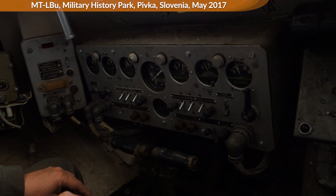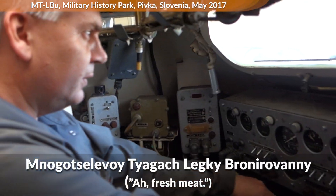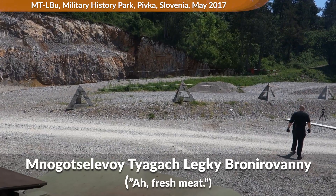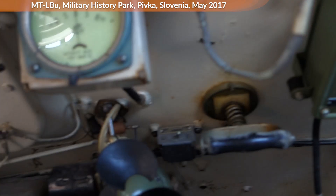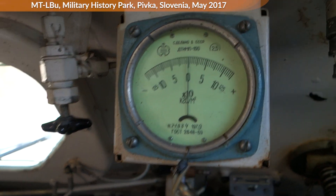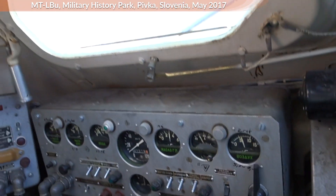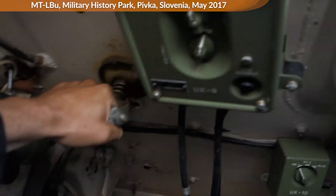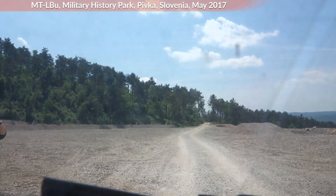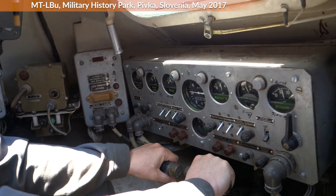So what is the MTLB? The full name gives a good general idea — it is called Mnogotselevoy Tyagach Legky Bronirovanny, which literally means multipurpose towing vehicle light armored. So basically an armored prime mover or tractor. One typical role was towing anti-tank guns, artillery or mortars. While the weapon was towed outside, inside the gun crew could be transported and in some cases also additional ammunition. The capacity was two crewmen for operating the vehicle and an additional 11 men as passengers.